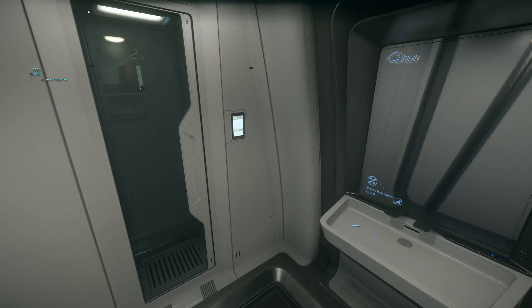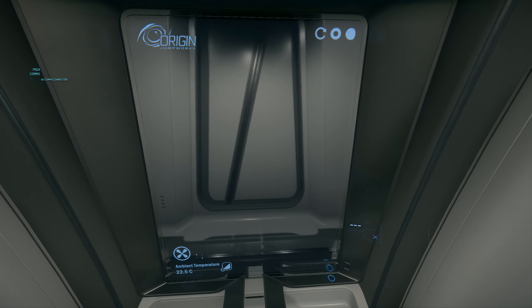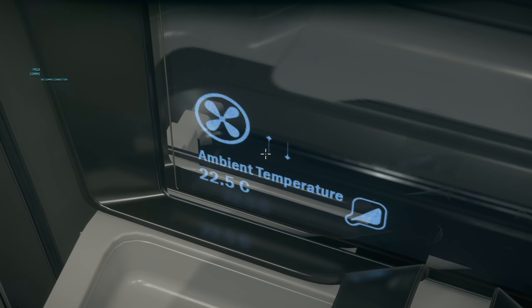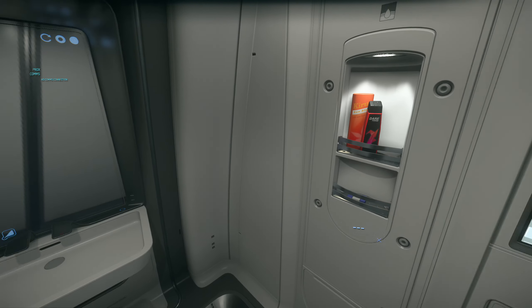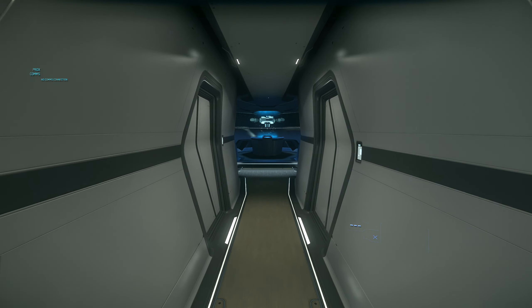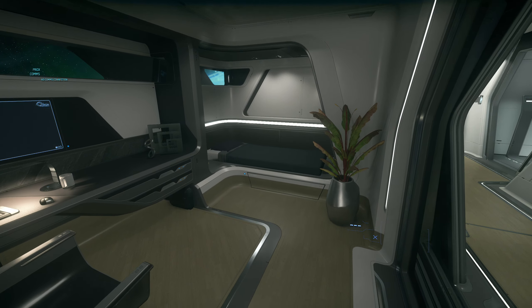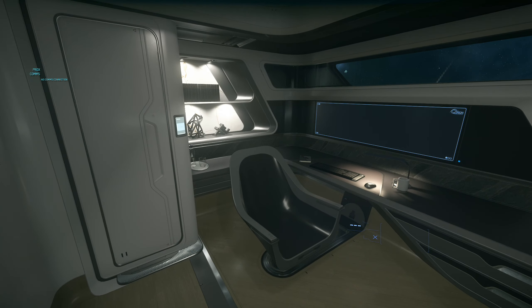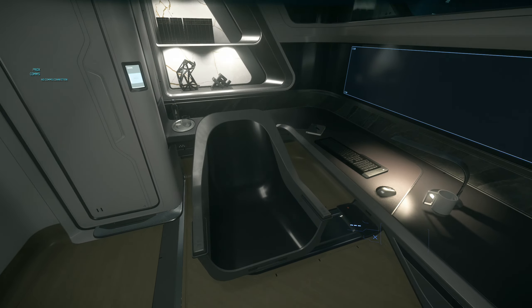Aynada kendimizi göremiyoruz çünkü bu feature'ı da eklemedi CIG, ama sanırım en geç Road to Citizencon ile oyuna eklenir. Şu an 22 derece geminin içi. Devam edelim — sağ tarafta kaptan odası var ve kaptan odası gerçekten çok hoşuma gidiyor çünkü çok verimli bir şekilde yapıldı.